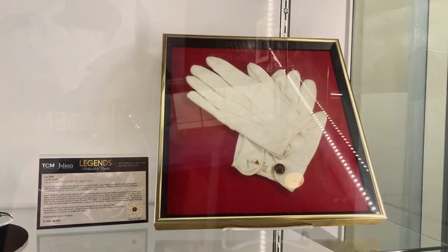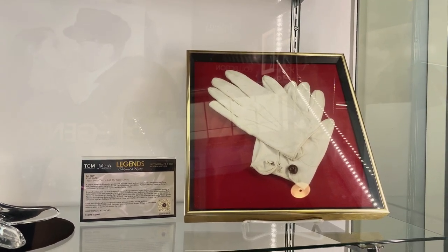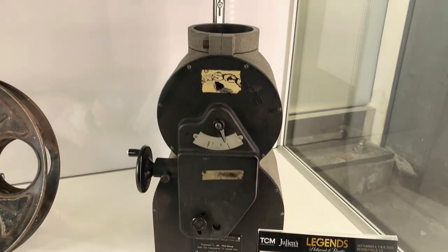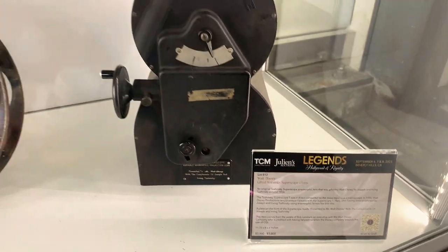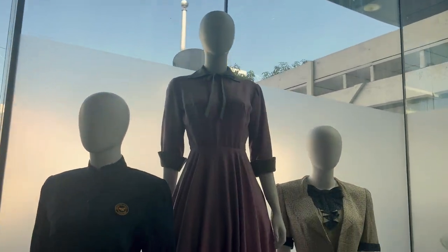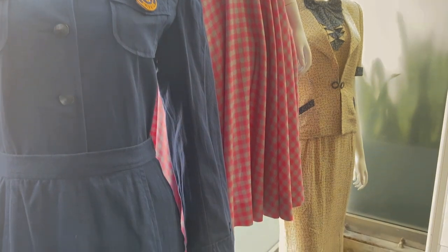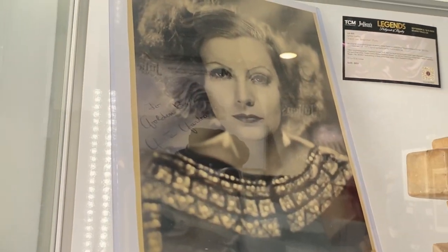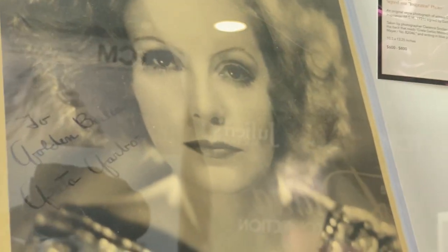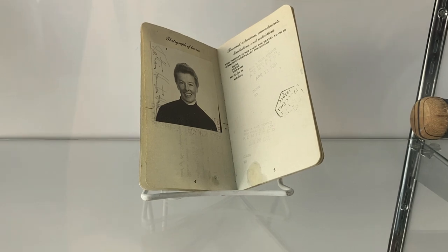These gloves are from a film I'm embarrassed to say I haven't seen — these are Clark Gable's gloves from the film Gone with the Wind. This is what's called a super scope — it looks like a projection lens that was gifted to Walt Disney in 1954. This dress belonged to Joan Crawford, worn in the film Harriet Craig from 1950. Here we have a Greta Garbo signed photograph, and right below is Katharine Hepburn's passport from the 1960s.